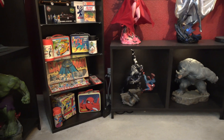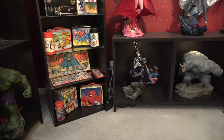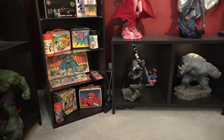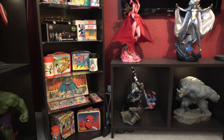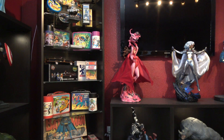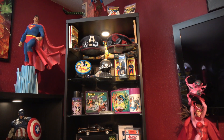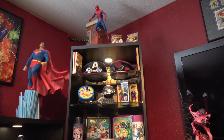Moving out, there's a bookcase with some miscellaneous items. I really like adding miscellaneous items — I think it adds a lot of interest to the room. There are some lunch boxes, a Batman game, a Batman car, and some crusher hats that are comic book related.